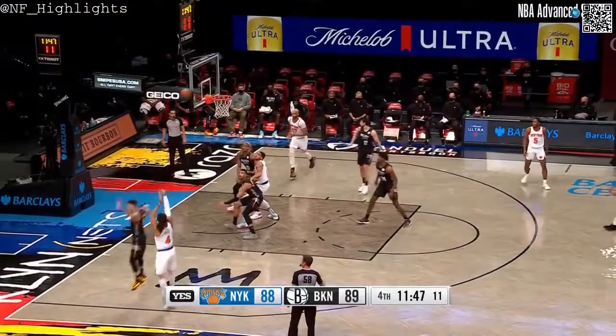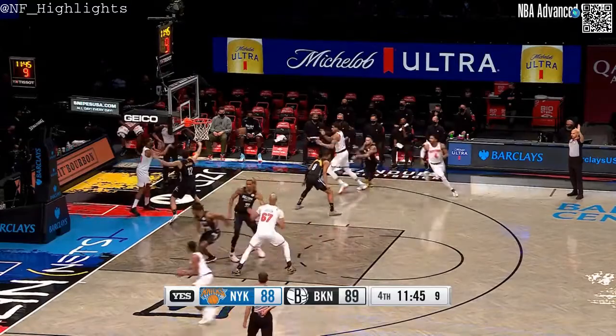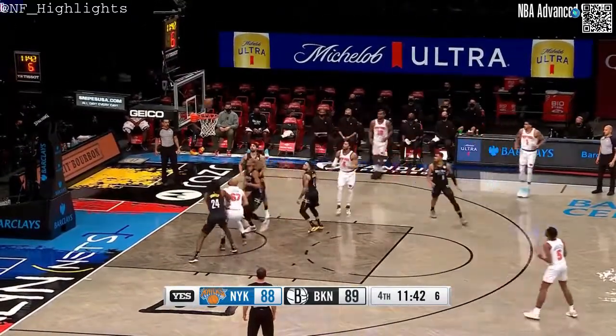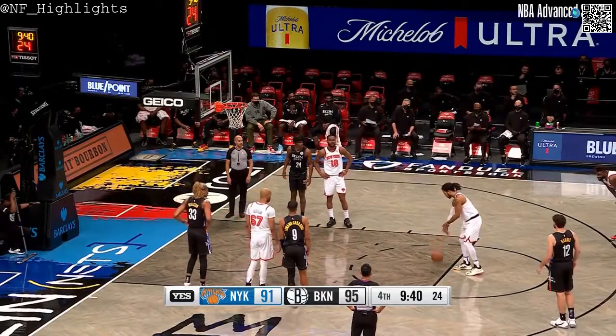Last time you were in New York was March 6th — not so great. Kenny Atkinson was let go the next day. They won that game, though, right? They did. Rose misses on the inside, and Dinwiddie has got it for Brooklyn.